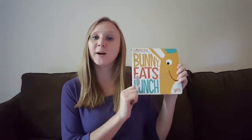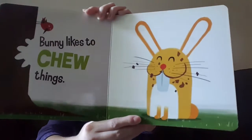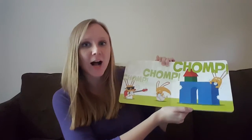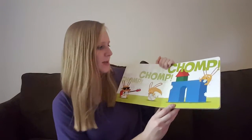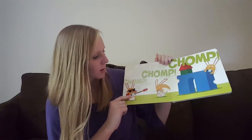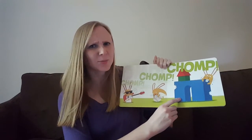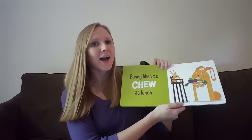I'm going to start right away with our first book and it is called 'Bunny Eats Lunch.' Bunny likes to chew things — chomp chomp chomp chomp! And look at that, what is bunny chewing on? It's like bunny chewing on a guitar and a baseball and it looks like a playhouse. Those aren't things we chew on, right? We chew on food. Bunny likes to chew at lunch.